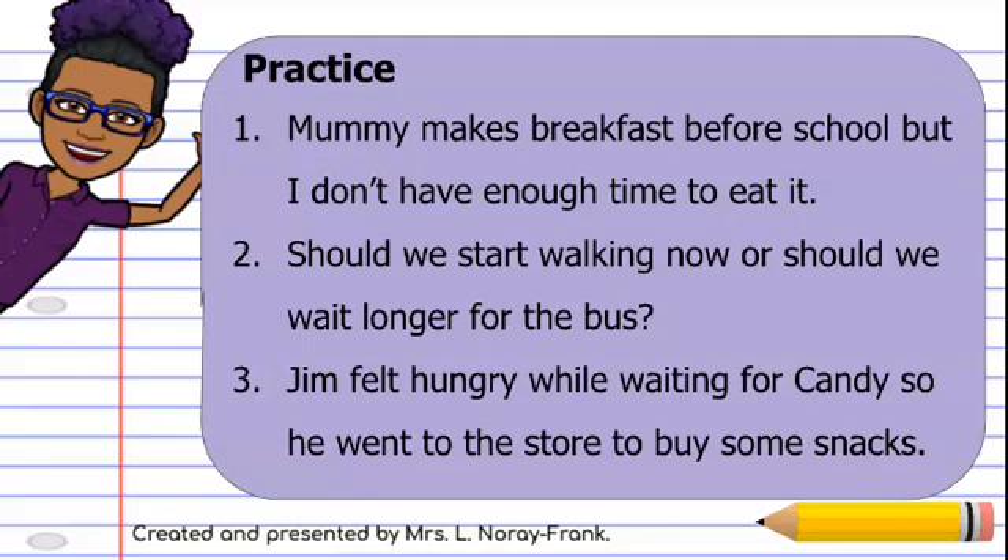So, let's go back to sentence number one. Let's read again and find our coordinating word. Mommy makes breakfast before school — 'but' — so here we have our 'but.' So our first sentence, we have our comma after 'school,' before that coordinating word 'but' — I don't have enough time to eat it.